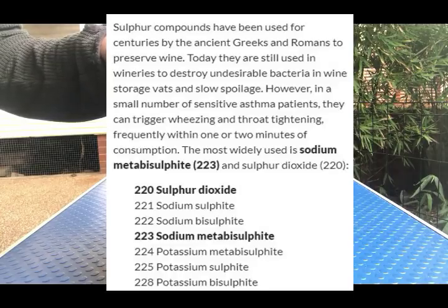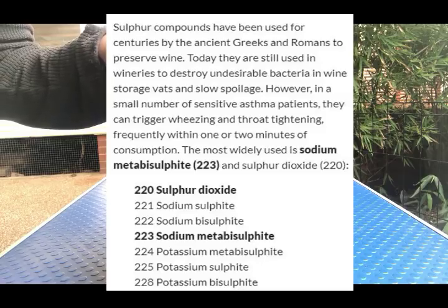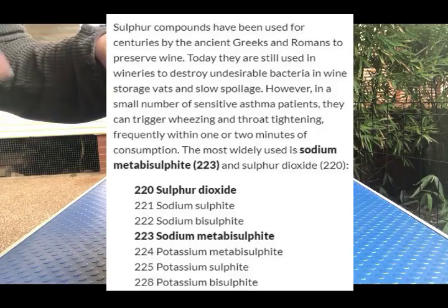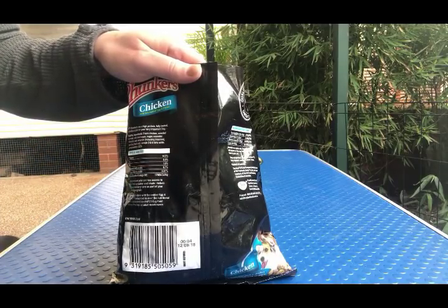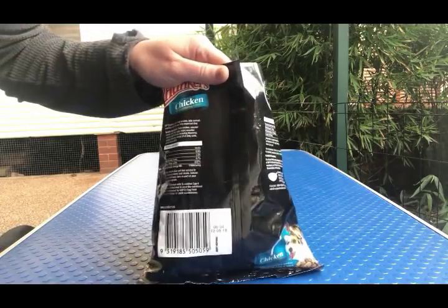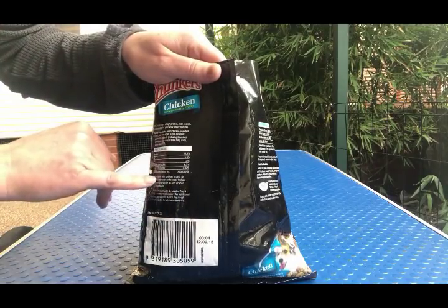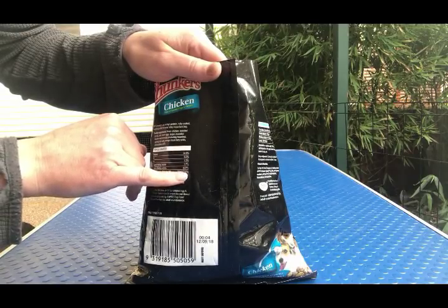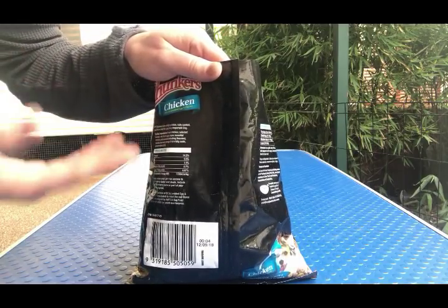I'm going to look up what preservative 223 actually is. When dealing with processed foods, you're often going to see some sort of preservative — sometimes vitamin E, sometimes rosemary — but this one is an actual chemical, so we'll need to investigate that. Looking at the nutritional stats: protein 14.5%, fat 9.5%, salt 1.5% — typically salt does not exceed 1% in kibbles per AFCO profiles, so that's notable. The energy in this is 1,700 kcal per kg, so it's certainly not a diet formula.